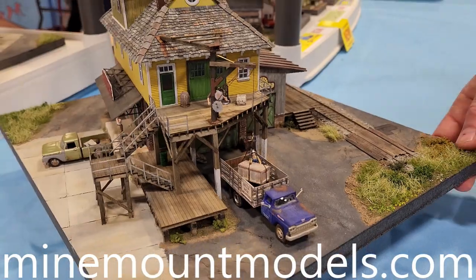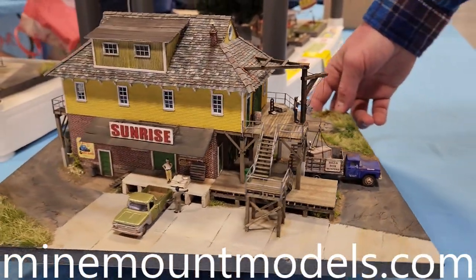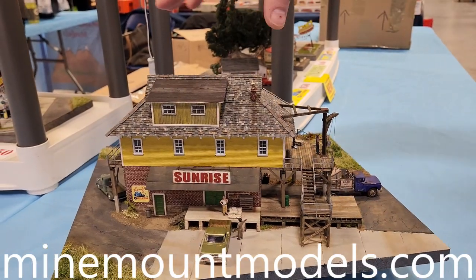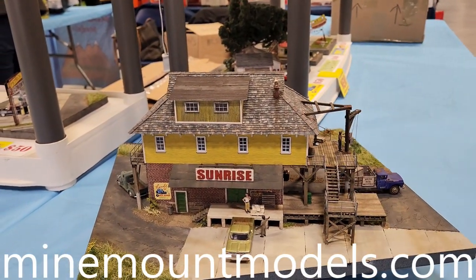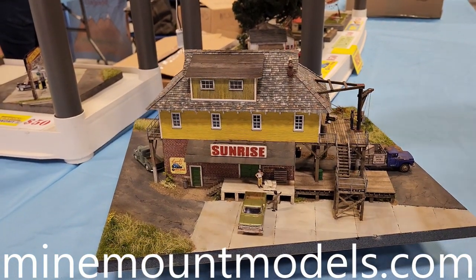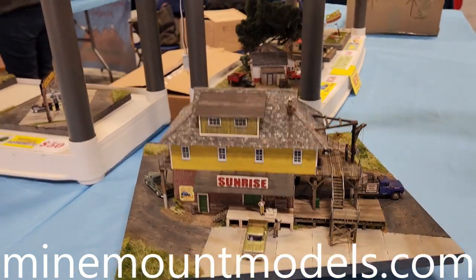These are Craftsman kits, all available laser cut. They come with the complete building and all the details to complete the scene. You don't get the trucks or the scenery around it, but they come in. This is one of our bigger kits. You can see some of our smaller kits.